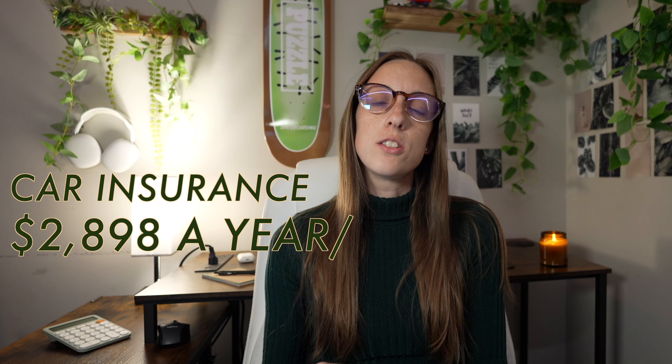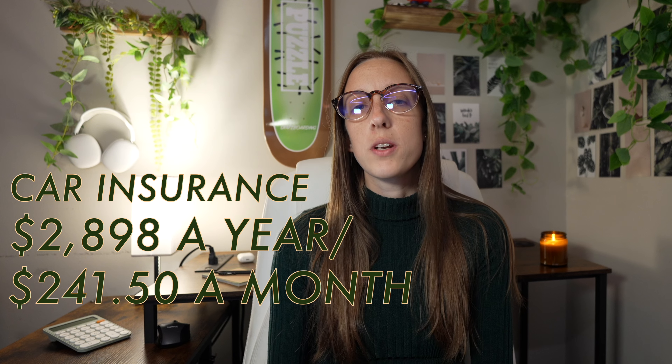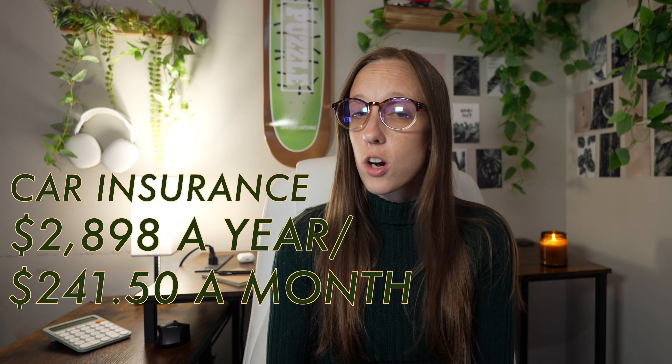That is not everything that goes into the cost of owning this car — there are more things to consider besides just the car payment. For example, car insurance for the Porsche Macan GTS is going to be about $2,898 a year, which is about $241.50 a month. Keep in mind that number will fluctuate depending on your age, the state you live in, your driving history, and other factors.